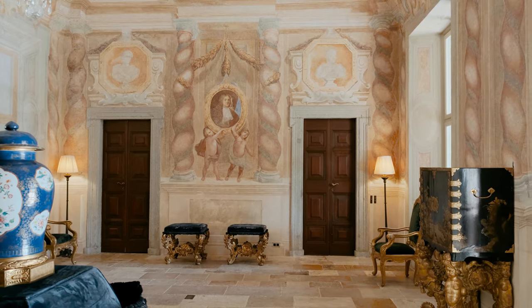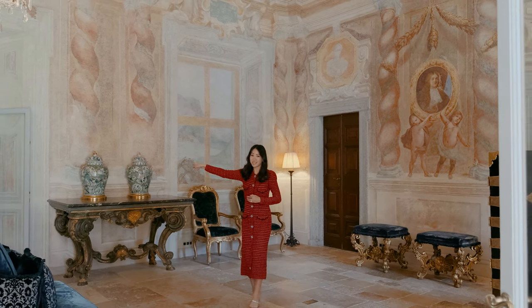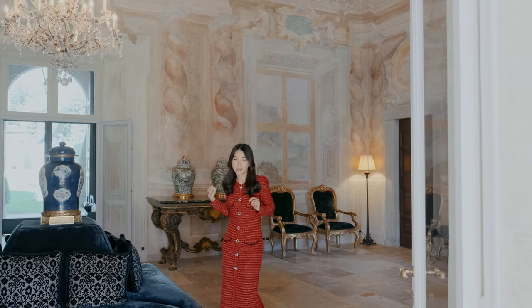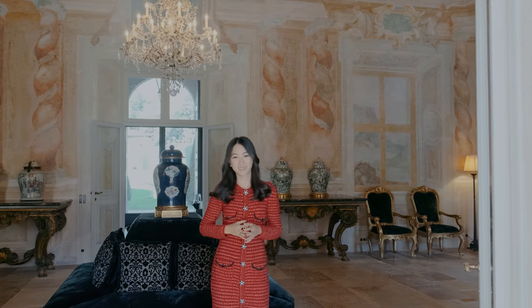I am now in the lobby of the villa, and going back to the flow of the event, your guests will come through the front doors, through the villa, through this magnificent room. I love the frescoes — and look at this chandelier! And then they will walk out to the lake for the ceremony.